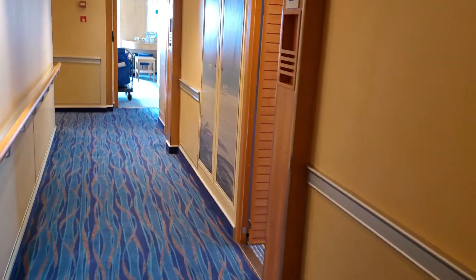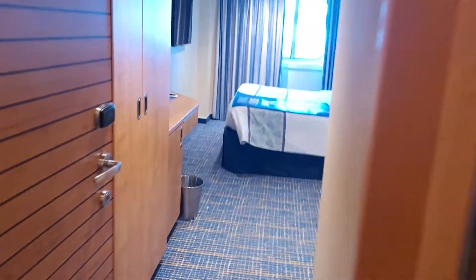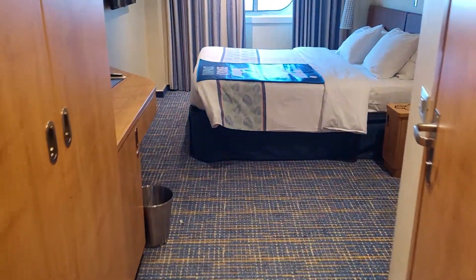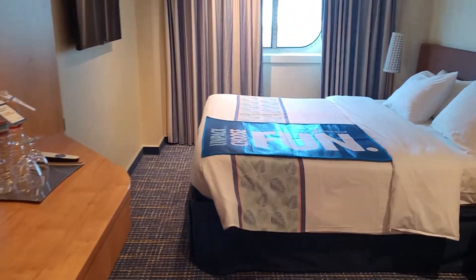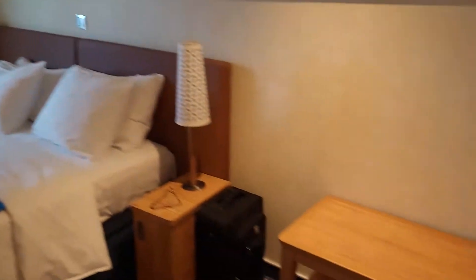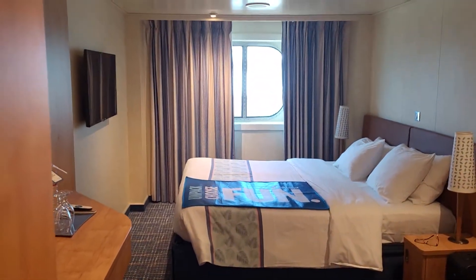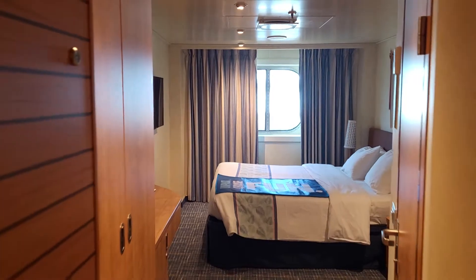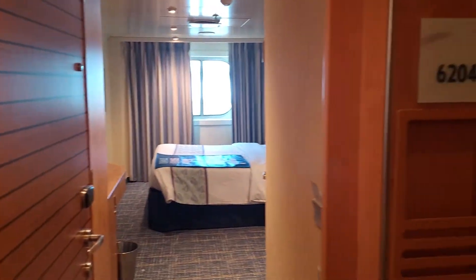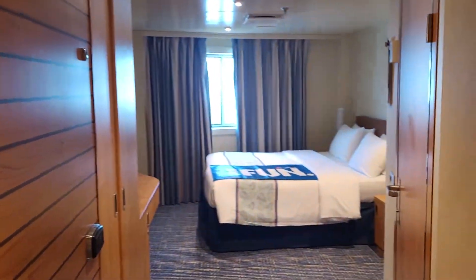Let's see if 6204 is available. 6204 is kind of a happy medium, it looks like — a little bit wider than ours. No couch. So that's the difference between 6202, 6204, and 6206 on the Carnival Horizon.